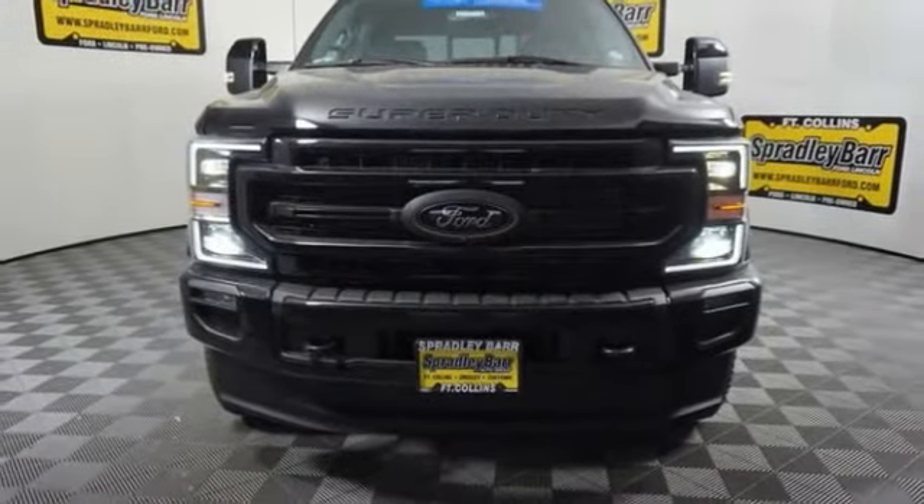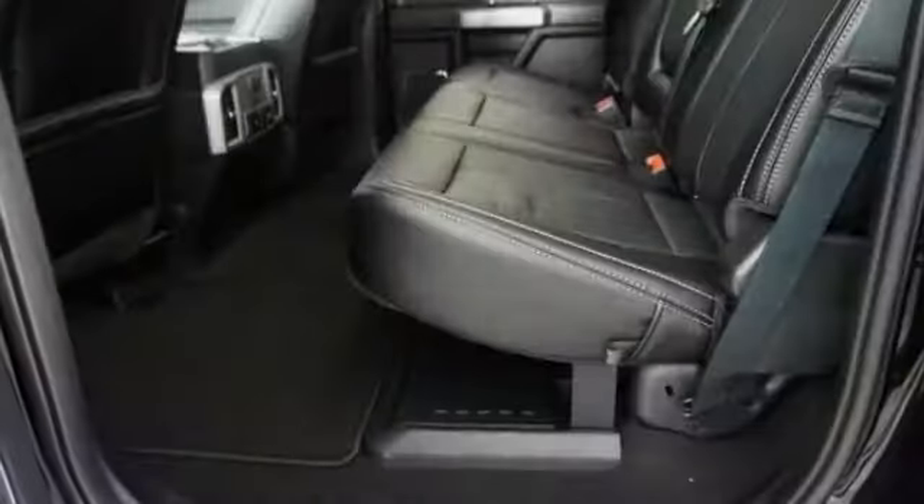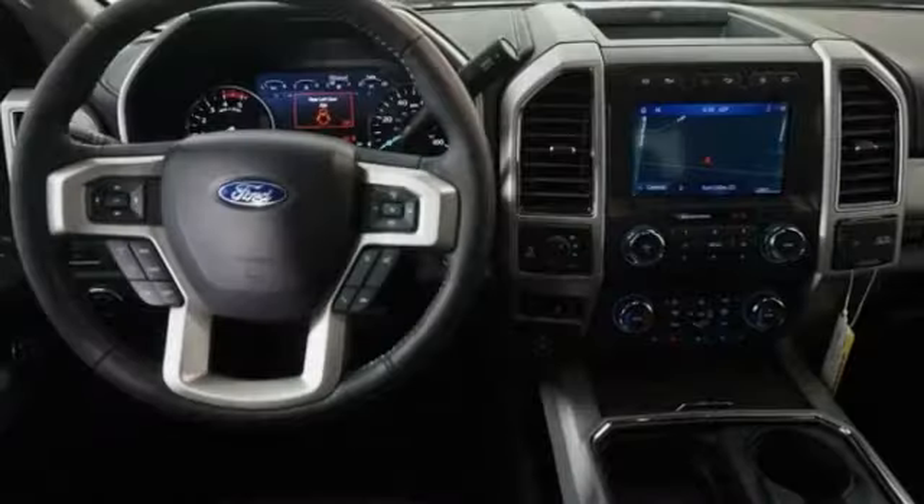This vehicle has less than 100 miles. Here are some of this vehicle's great options: leather-wrapped steering wheel, fog lights, trip computer, outside temperature gauge, power adjustable pedals.